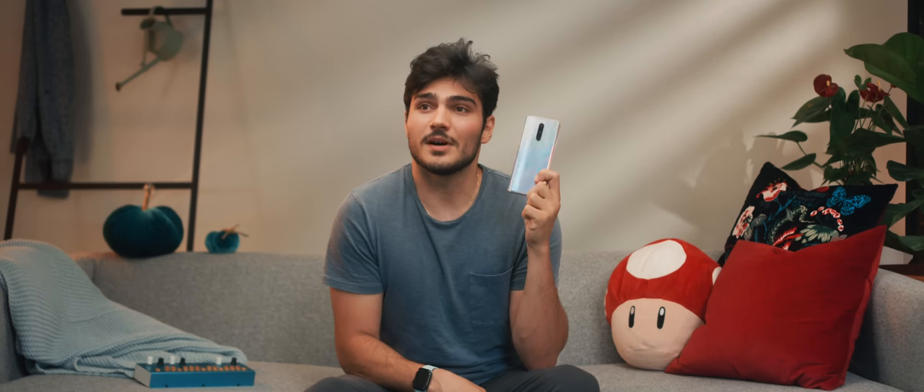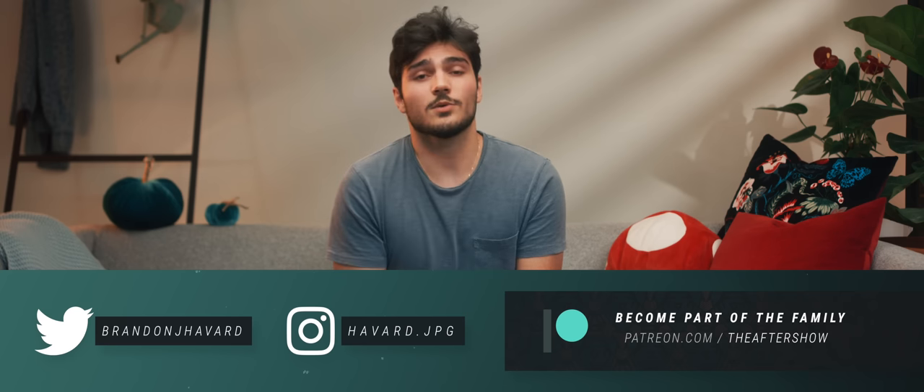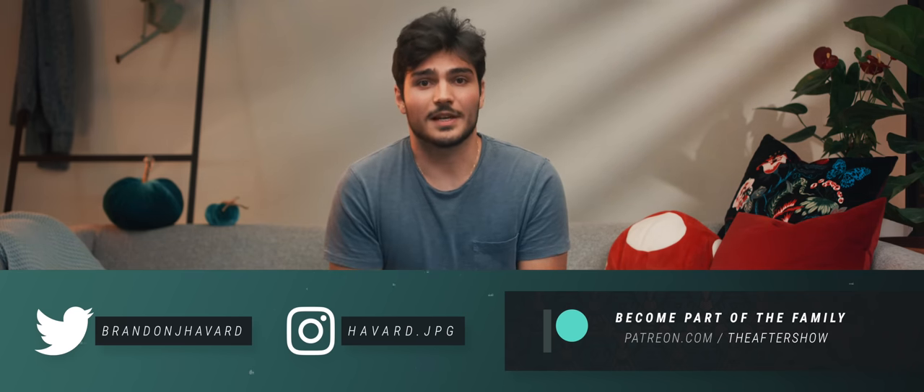But hey, that's the OnePlus 8 in all of its fingerprint-y, reflective, smudgy glory. Anyway, thank you all for watching. Go check out our new channel, subscribe, and check out all my social links. I'll see you in the next one.